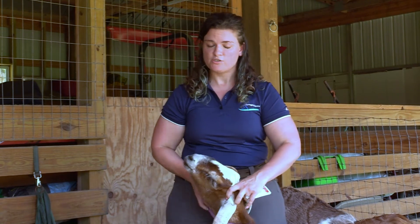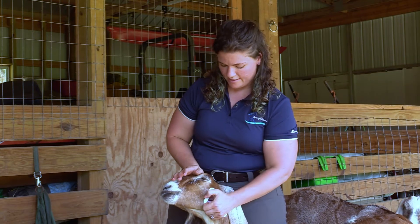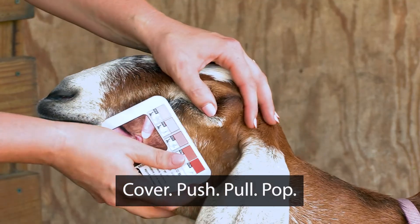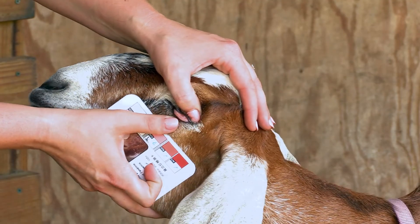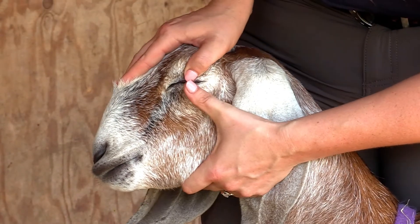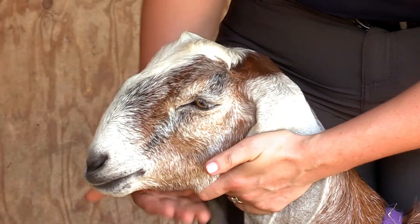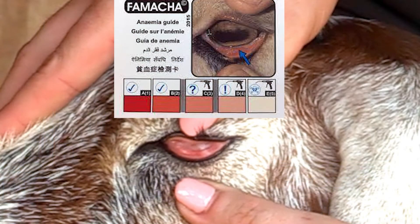Most sheep and goats can be handled with a hand behind their ears and at their chin. To do a FAMACHA score, place a hand on top of their nose and on their cheek. The steps of FAMACHA are: cover, push, pull, pop. Use your top thumb to cover the upper eyelid over the eye, push the eye back into the head — you won't hurt them here — then use your bottom thumb to pull down on the lower eyelid, and that will cause a nice bed of mucous membranes to pop into view. Compare the color of those mucous membranes to the card and that will give you a number.